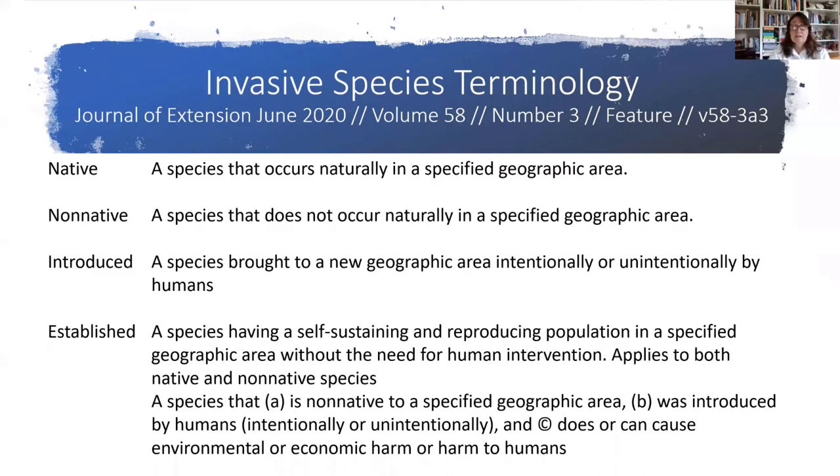Non-native is a species that does not occur naturally in a specified geographic area. A non-native was generally introduced — which means a species brought to a new geographic area intentionally or unintentionally by humans. Established is a species having a self-sustaining and reproducing population in a specified geographic area without the need for human intervention — meaning an established plant or animal is breeding or reproducing without any human help. Established could refer to either a native or non-native species.